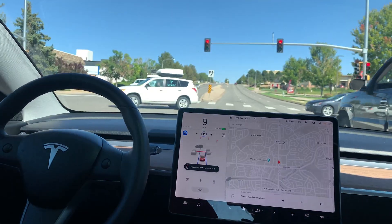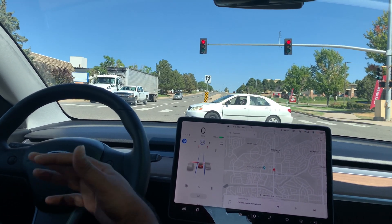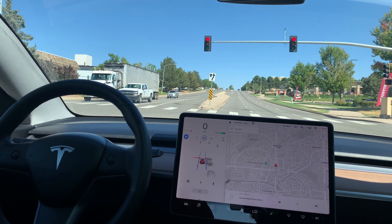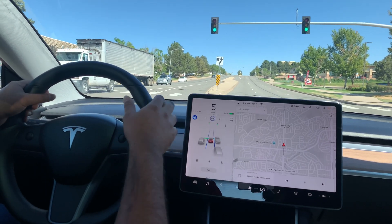Let's try this one more time, stopped at a stoplight, but this time we're going to be in Autopilot. Let's see if it beeps in Autopilot. And there was the chime — it works in Autopilot too.